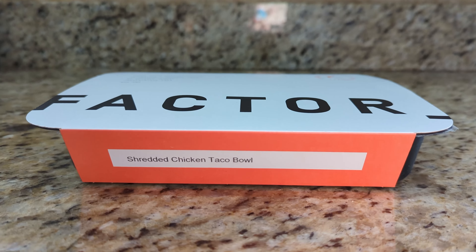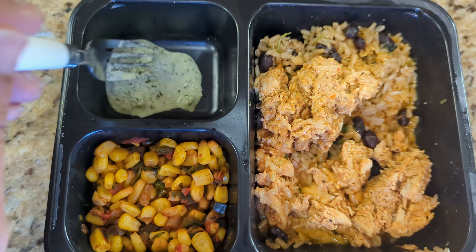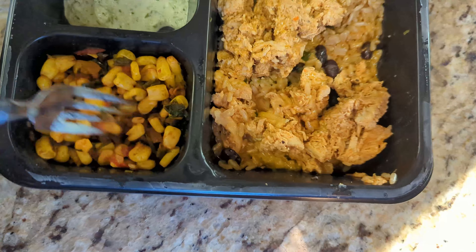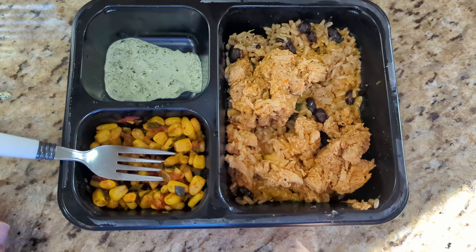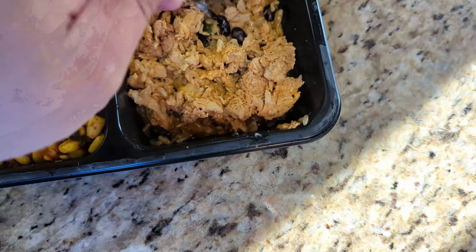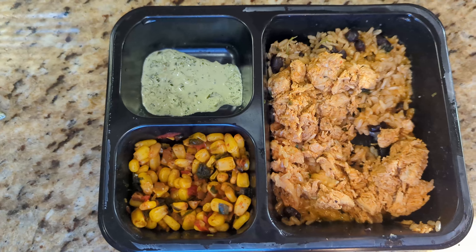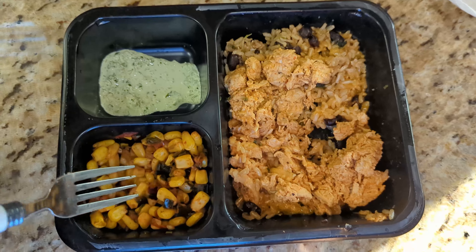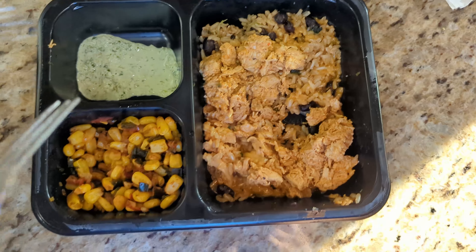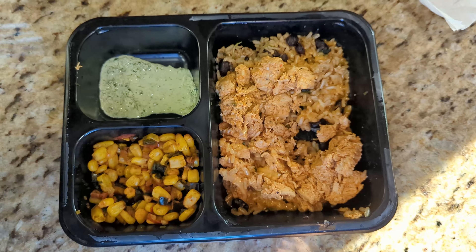Next up is the shredded chicken taco bowl. First I'm going to taste this cup of lime cilantro sour cream — I'm usually not a fan of sour cream, but it's actually not bad at all. Now for the corn salsa — also pretty good. We're two for two. Now for the main course, the shredded chicken rice and beans — also pretty darn good. This is a win. This is definitely a really good meal they put together. It's been in the refrigerator for a few days and it still tastes pretty fresh. Thumbs up for the shredded chicken taco bowl.